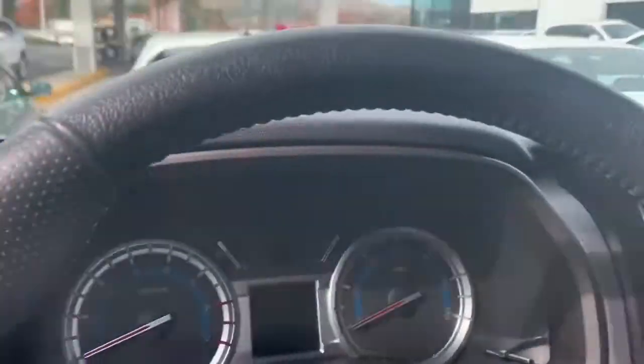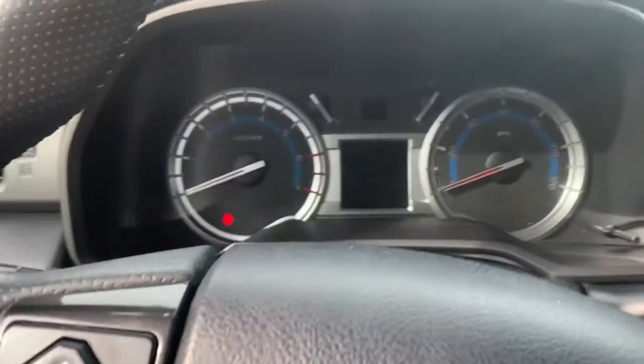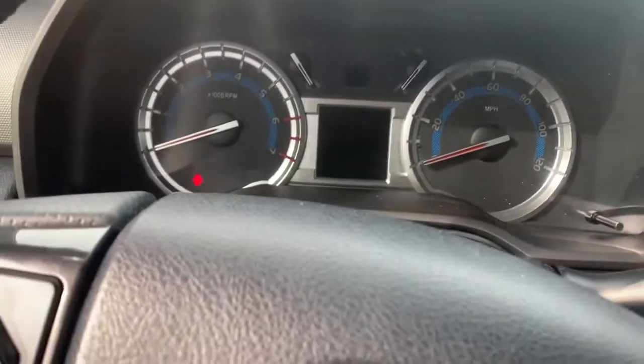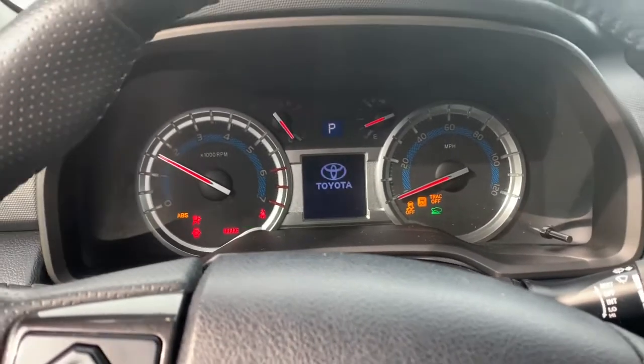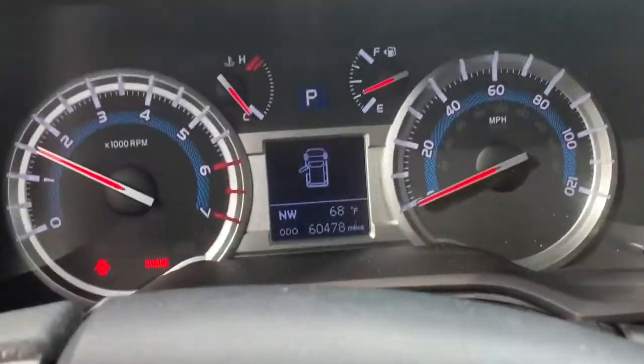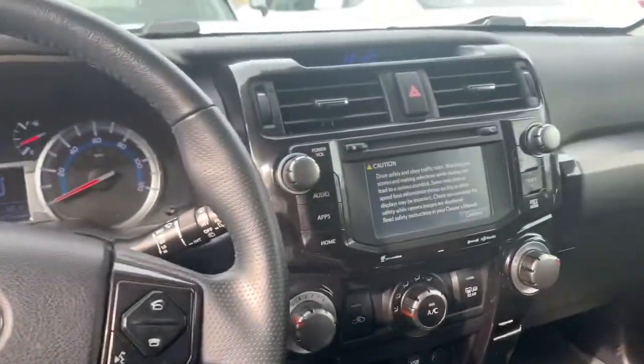I'd also love to go ahead and turn it on for you so you can see the exceptionally low mileage that this vehicle currently holds. It sounds nice. Let's go ahead and take a look — I'm going to do a close-up. This is a really cool sporty setup.